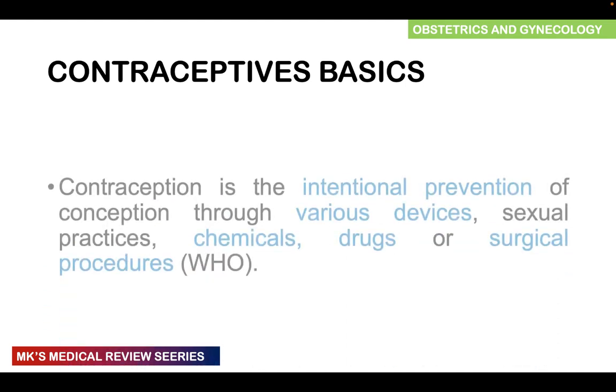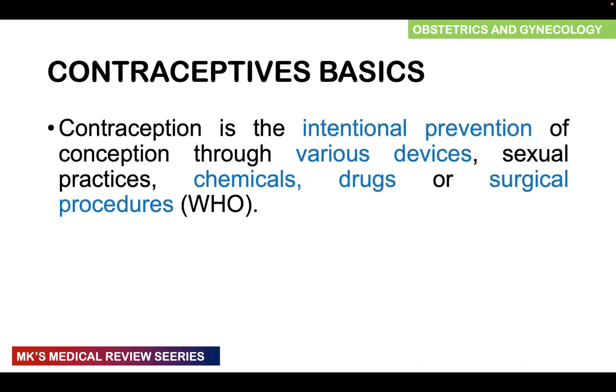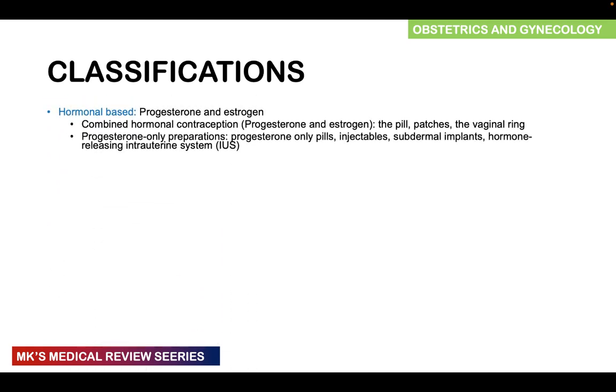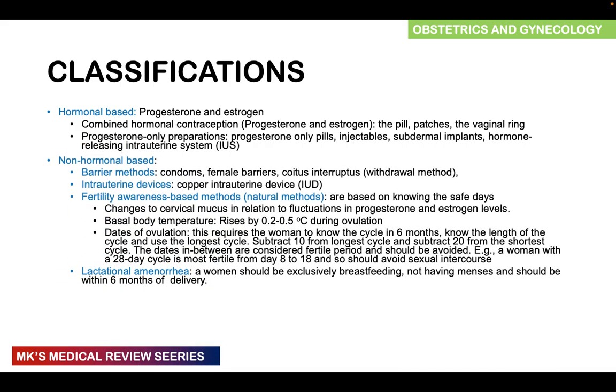Remember our basics: contraception is the intentional prevention of conception through various devices, sexual practices, chemicals, drugs, or surgical procedures. We discussed hormonal-based methods in detail in the previous videos. In this video, we will focus largely on the non-hormonal-based methods. In the subsequent lectures, we will look at surgical methods such as vasectomy and female sterilization.